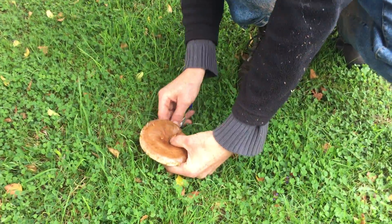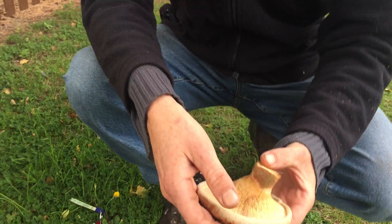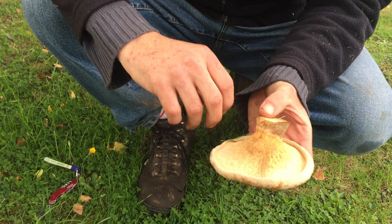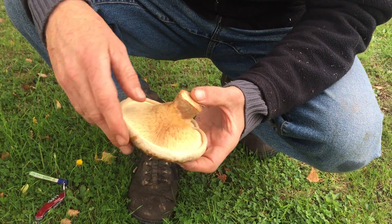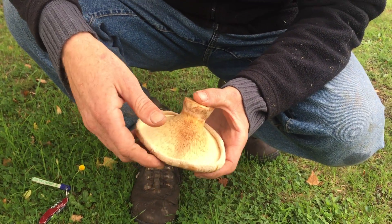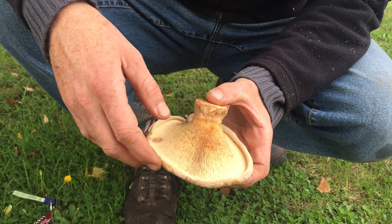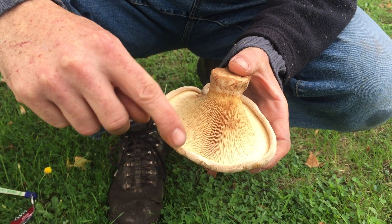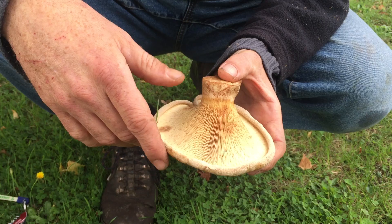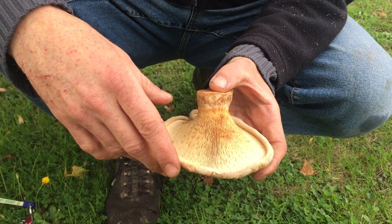This mushroom is called the brown roll rim. There are two types in the UK. Looking at how thick the stem is on this mushroom, I think this is the second type — Paxillus atrotomentosus. The more common brown roll rim, Paxillus involutus, has a thinner stem. The reason it's called the brown roll rim is pretty clear: you can see the brown rim rolls under. You find that with a lot of mushroom names — they're very good at helping you with key identifiers.